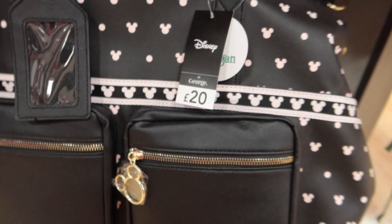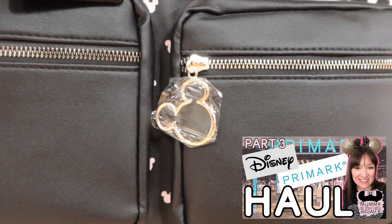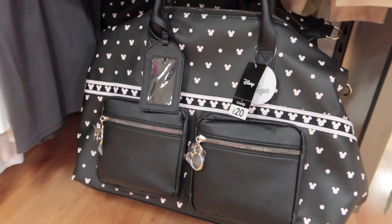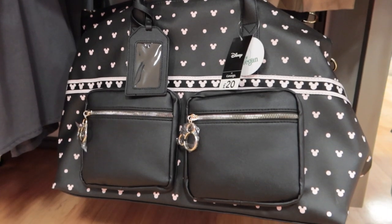They've got something similar, different design, when I did my Primark haul. Love the detail of the Mickey on the zip — so, so cute. I think the one in Primark was less than £20. Can anyone remember or will we have to go back and check out that video?